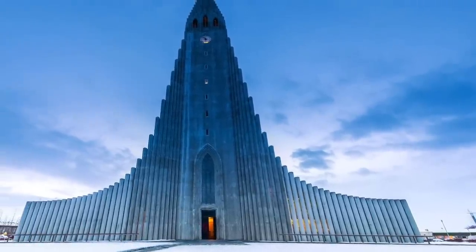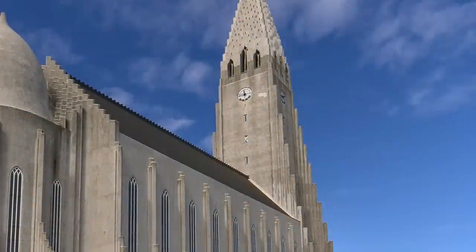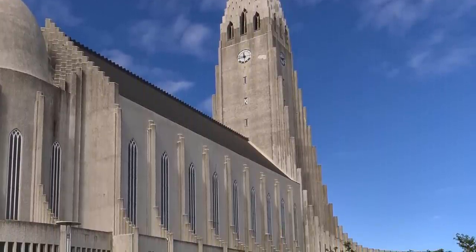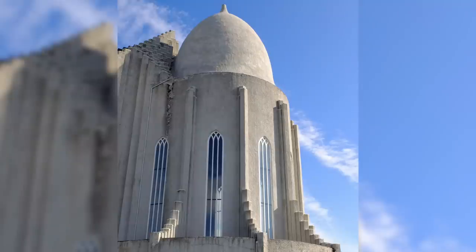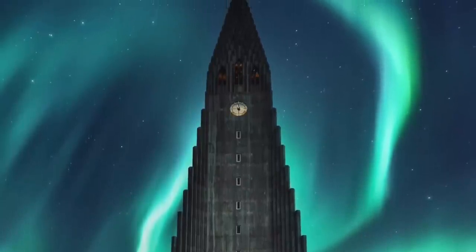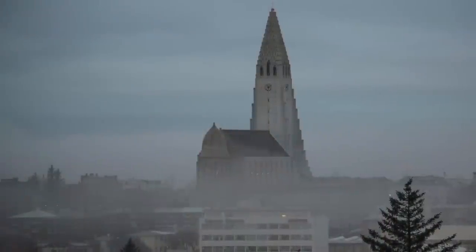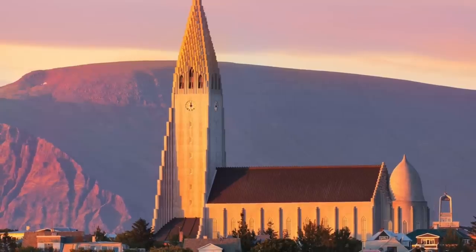The effect is striking, and Hallgrímskirkja seems like a mountain standing right in the center of the city. The back of the church follows a more traditional basilica structure with some gothic detailing in the windows, but it continues that geometric texture and crisp aesthetic which make it so distinct. And, as is right and just, there is a dome. Yet even Hallgrímskirkja does not exist apart from nature, and the ever-temperamental Icelandic weather makes the surface of the church into a canvas for light. It's imposing in the fog and snow, shines bright white on a clear day, and takes on a golden glow in the sunset.